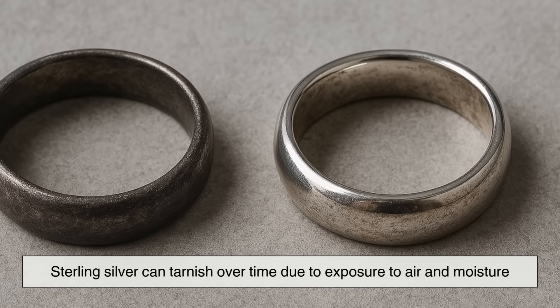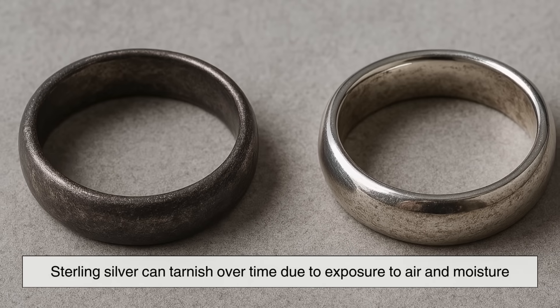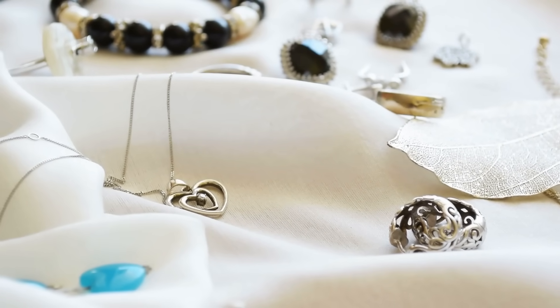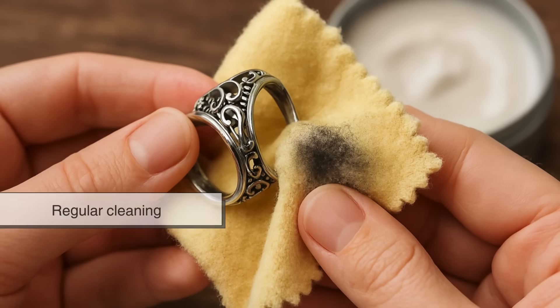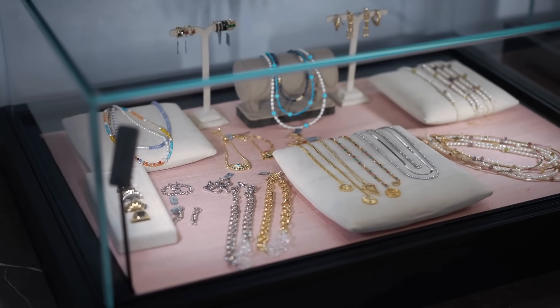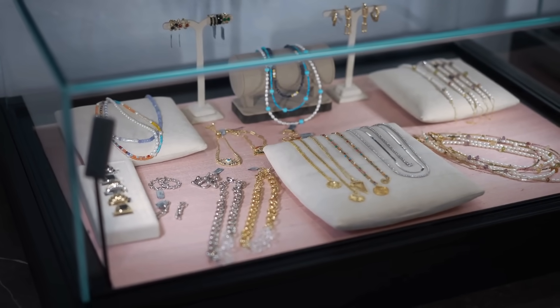Sterling silver can tarnish over time due to exposure to air and moisture, but proper care keeps it looking pristine. Regular cleaning with a soft cloth or polish removes tarnish, while proper storage in anti-tarnish pouches prevents oxidation.